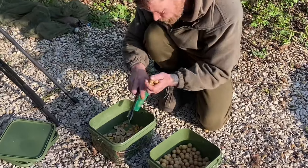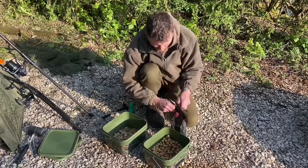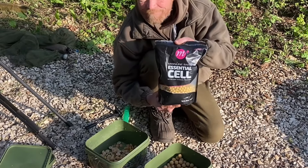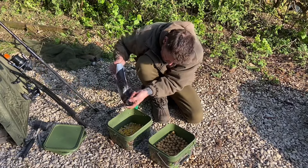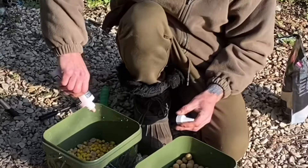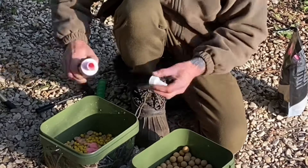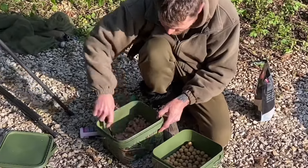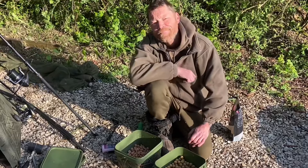The bait I'm using on this session is 18mm Mainline Sal boilies. I'm chopping them in half so they last a bit longer. I'm also adding into the mix 10mm Essential Sal just to add a little bit of colour. And the final thing I'm adding is some Mainline Smart Liquid Sal flavour. This boosts all of the boilies and adds a liquid cloud attraction in the water, drawing the carp into your area. A quick stir — that's that done.